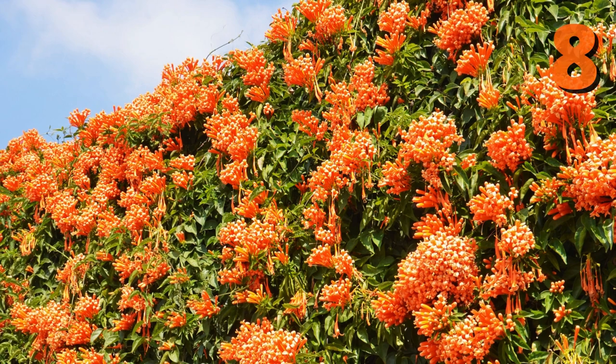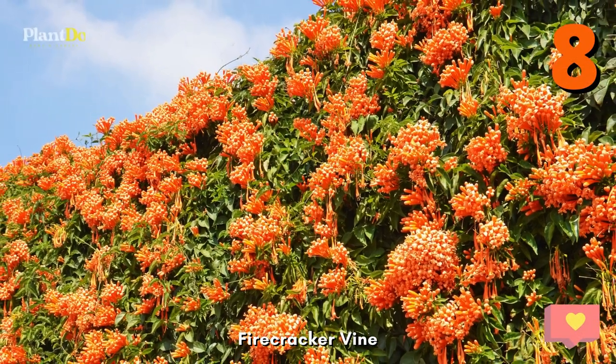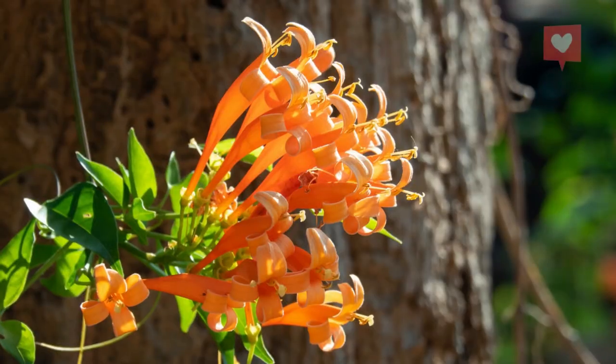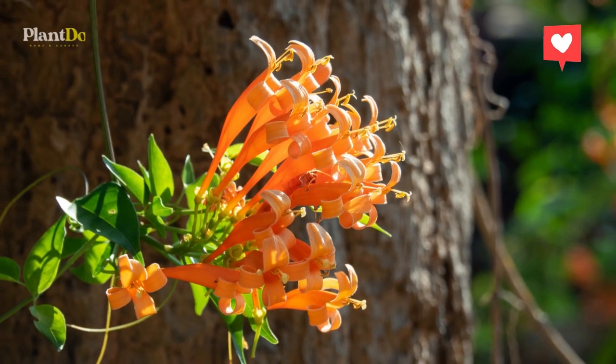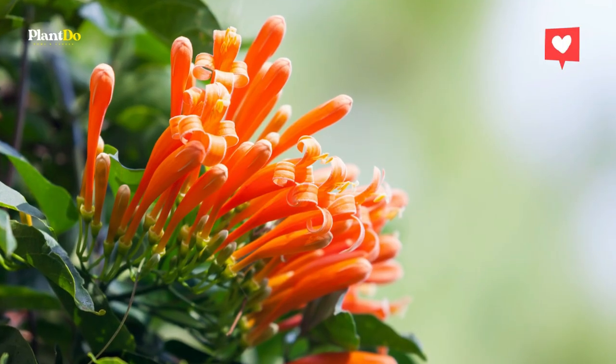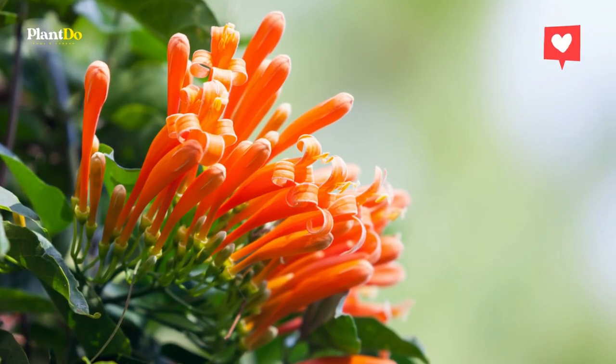Vallejoe. This exotic looking vine is not well known by most gardeners, but it should be. It tolerates heat and drought and hummingbirds love it. It is considered an annual in most climates but may survive as a perennial in warmer regions of the country. It blooms all summer and enjoys full sun.